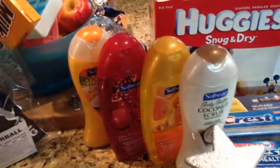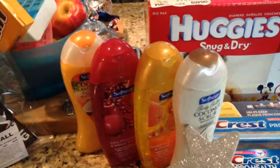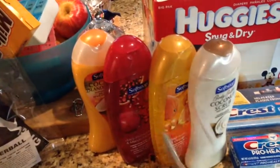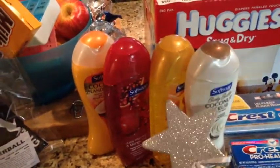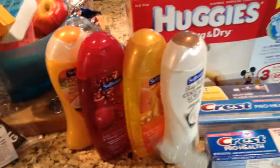Over here, I went ahead and got some Soft Soap body wash. This ends up being 74 cents apiece after the in-ad coupon and the manufacturer coupon from the paper today that was 75 cents off. So 74 cents apiece, which is really great — no up rewards or anything there that you have to deal with or worry about.